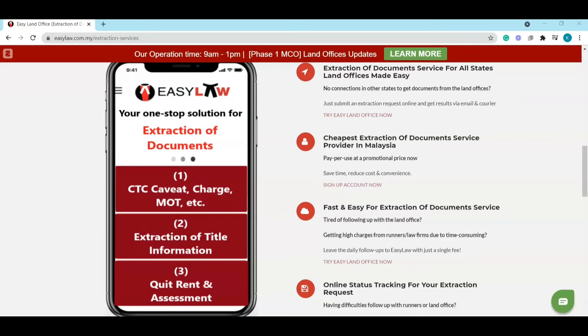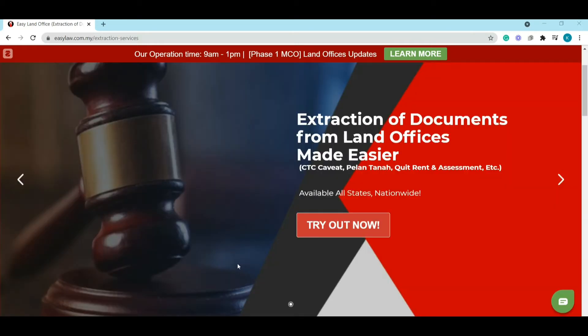EasyLaw has made this service fast and easy. You just need to give us the title details and also the nombor persembahan, which you can find in the title. When we get the information from you, we will conduct the service at the specific land office. EasyLaw is the cheapest service provider in Malaysia.